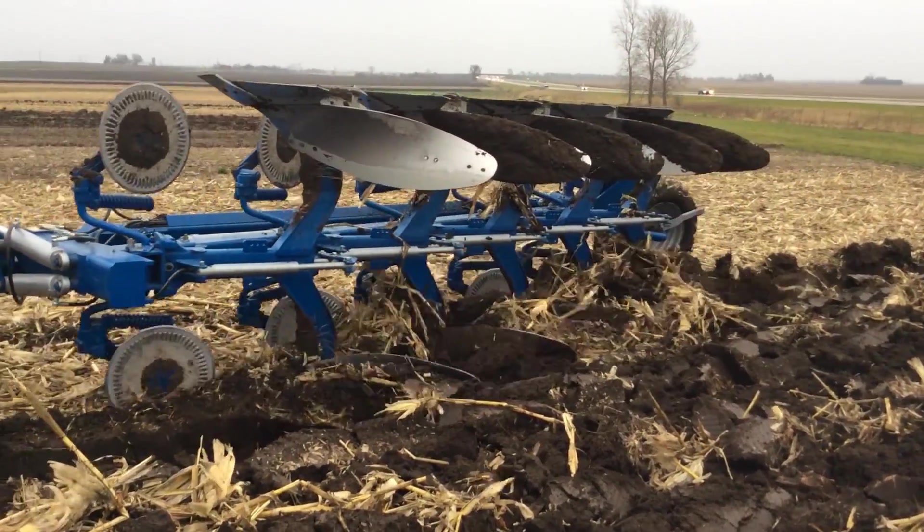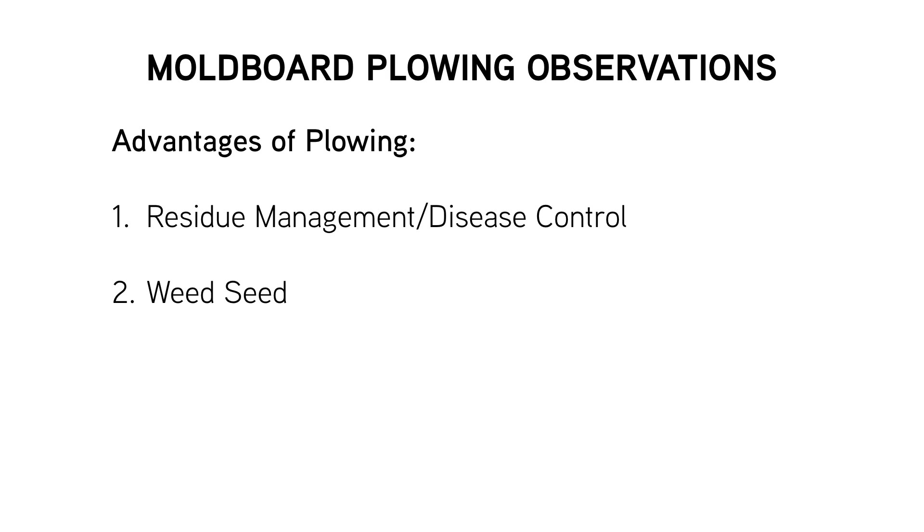Secondly, we are in a world of weed resistance right now. We've got weeds we can't control and they go to seed, with some of that weed seed laying on top of the soil surface. We're hoping that a tool like this could bury some of that resistant weed seed and prevent it from germinating in future years.